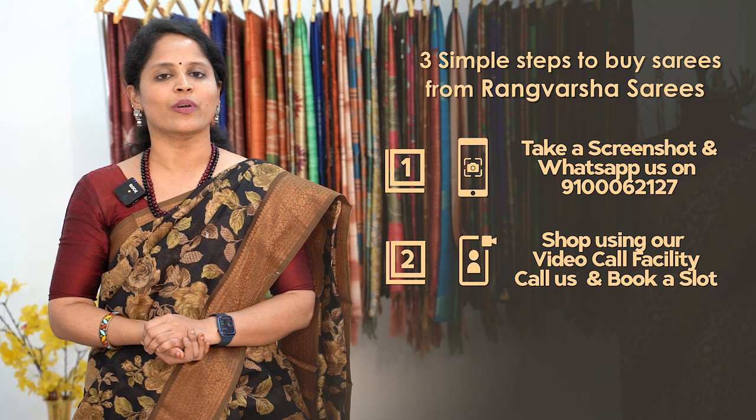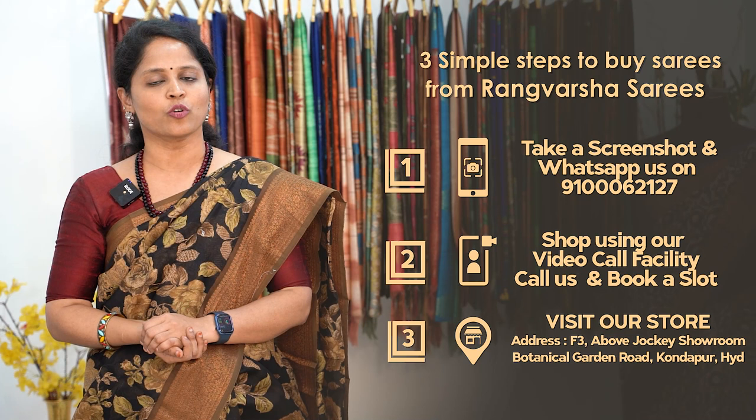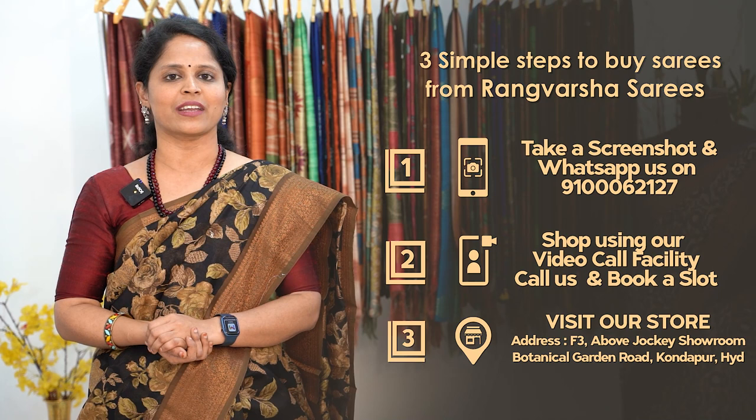Third, you can directly visit our store located in Kondapur, Botanical Garden Road, Hyderabad. Our store Google Map link is available in the video description. You can also directly visit the store to choose your preferred varieties.